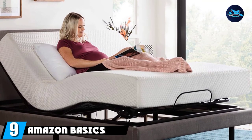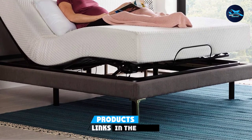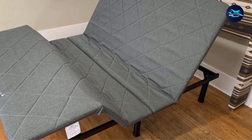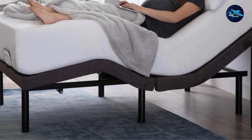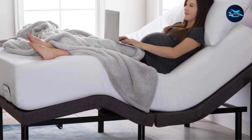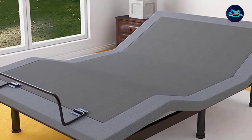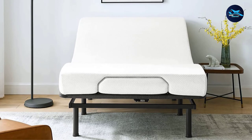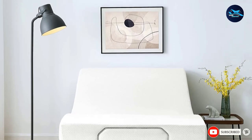At number nine, we have the Amazon Basics Adjustable TwinXL Bed Base. While technically cheaper than other picks, it's a TwinXL size — smaller but ideal for a single person. One reviewer appreciates the multiple positions for an aching back, plus storage space underneath. Another bought it for their daughter recovering from leg surgery with nerve damage — she loves being able to prop her leg up and can now wake up without a swollen leg. Reviewers describe setup as easy, with everything pre-installed besides six legs that just screw into place.